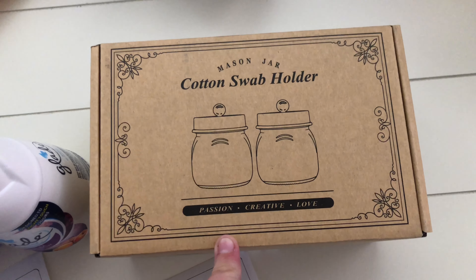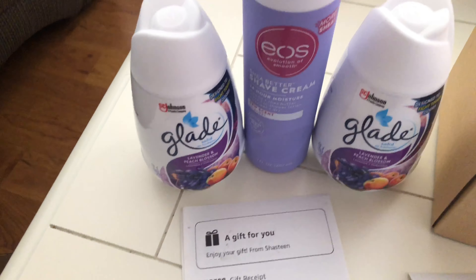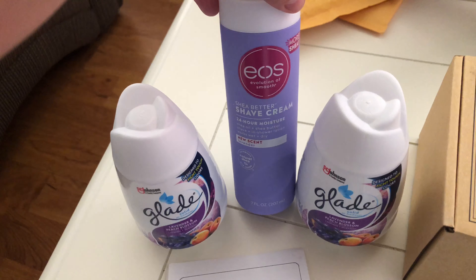Good morning, my friends. Today is Sunday — happy Mother's Day! I'm getting a huge breakout on my face, oh my god. Anyways, I'm at work. I just got home and I got some more goodies in the mail — got these cute cotton swab mason jar holders from Miss Vicky at church, and then my friend Chastine got these Glade lavender and peach blossom, and this EOS shave cream.